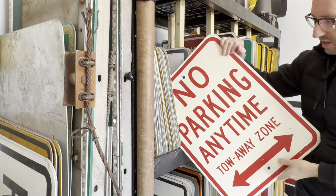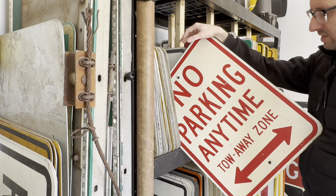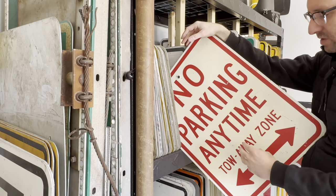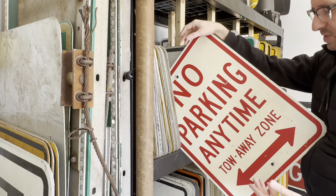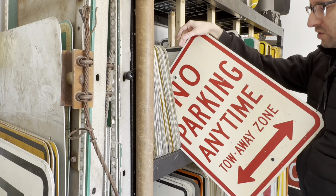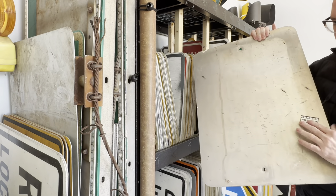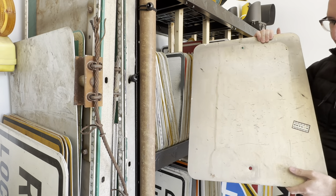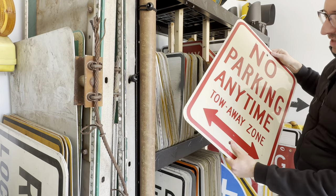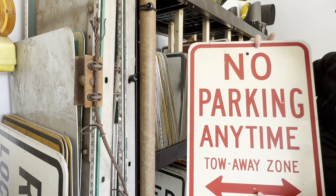Here is a parking sign. No parking anytime, tow-away zone, double arrows here. I love that 'anytime' is one word. Normally you see no parking anytime where it's 'any time' with a space. I'm not really sure according to the Merriam-Webster dictionary if 'anytime' is technically one or two words, but on this sign it is one word. Also on the back it has a sticker that dates it to 1993. It doesn't look that old but doesn't have a reflective surface on it - looks like it might be hand painted.